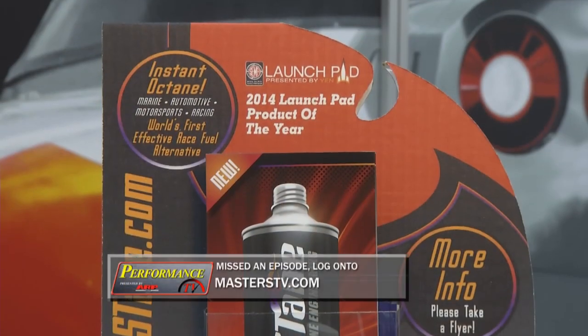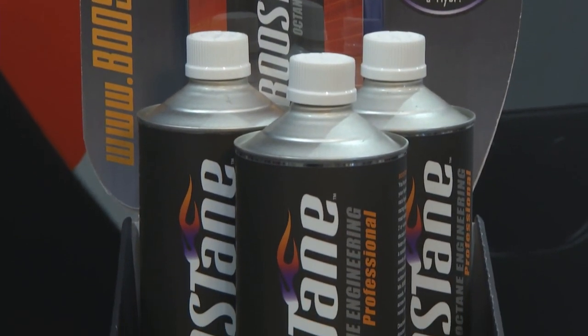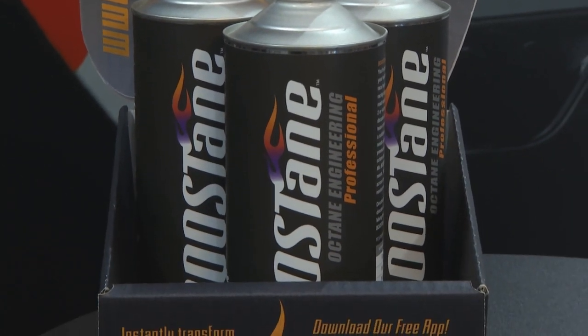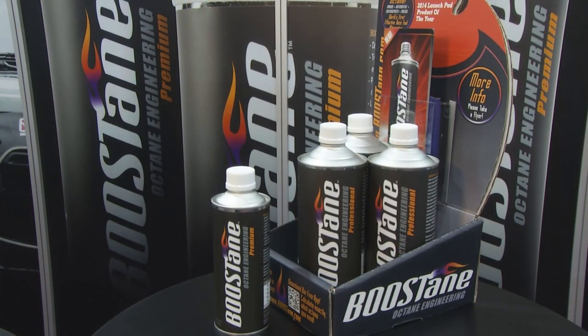I found something at SEMA that's going to keep your car running great — it's called Boostane. Essentially, we're a race fuel alternative. We have the capability of transforming regular pump fuel to a race fuel equivalent, all the way up to 116 octane — and we're the only ones on the market able to do that right now. It's not like you just dump in a whole can. You're able to blend your own fuel and get the right mixture exactly for what you want.